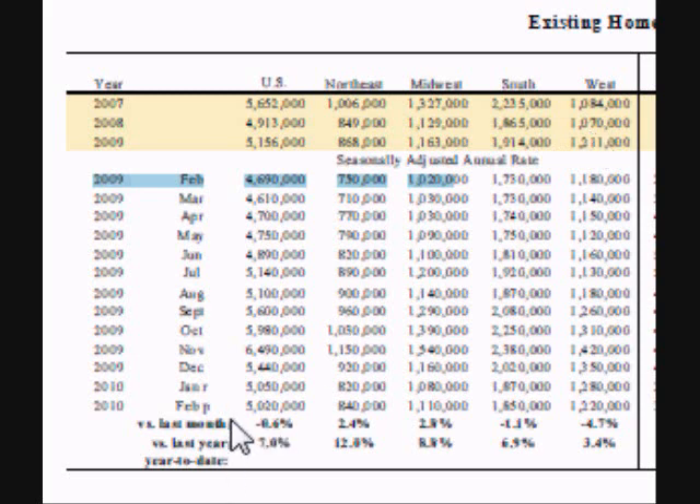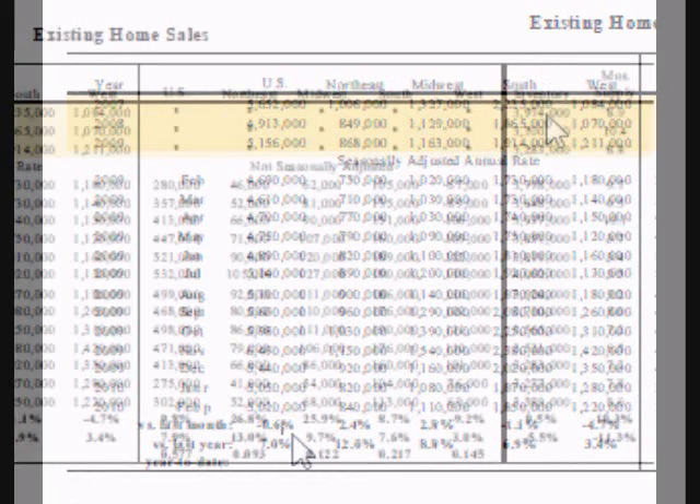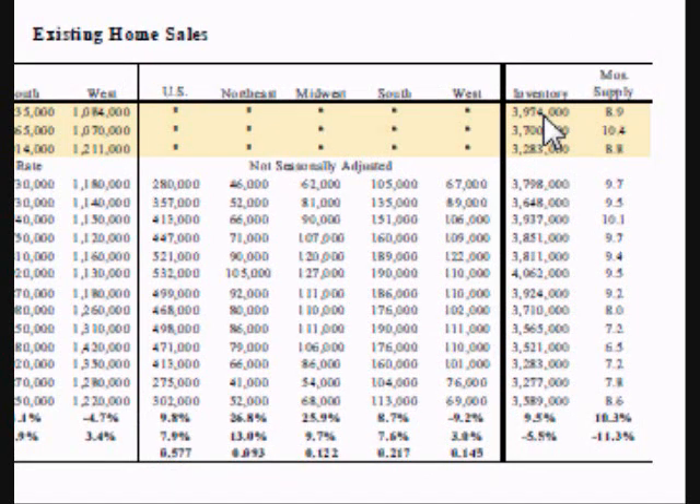At the bottom of the table is the percent change from the previous month and the percent change from the previous year. On the right side of the table are the number of homes for sale, also known as the inventory level. Next to that is the number of months supply — the length of time it will take to sell all the homes presently for sale, or alternatively, the average time it takes to sell a home that has just been placed on the market. At the bottom of the column is the rate of change in the inventory and supply from the previous month and from the previous year, with both statistics presented as a percent of change.